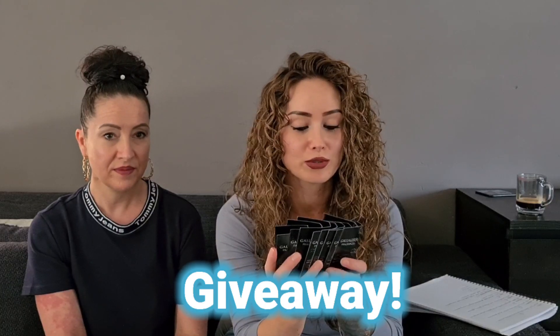Alright, hi guys, we're back again! We're going to test some samples that I'm also going to do a giveaway with — all samples of Gallagher Fragrances. We're going to see what my mom thinks of them.